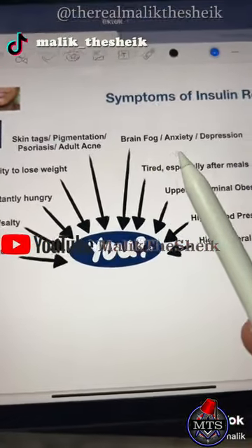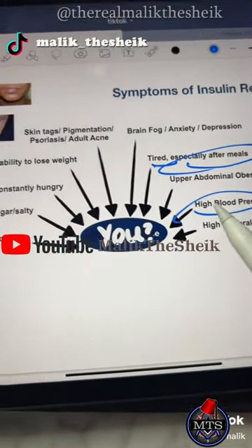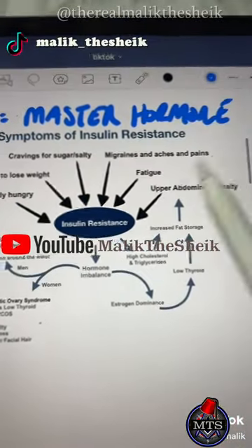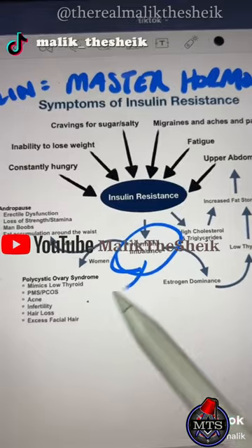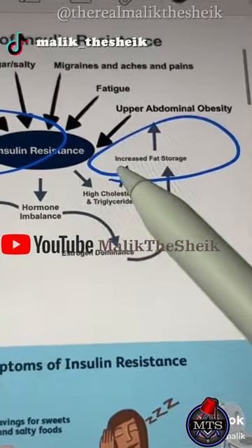You have increased hunger and thirst because you're stuck in storage mode. You start noticing brain fog, anxiety, depression. You get tired, especially after meals. Your blood pressure may start to creep up. You're constantly hungry. Since insulin is the master hormone, it leads to a hormonal imbalance — problems in women, problems in men. All this goes on to increase even more fat storage.